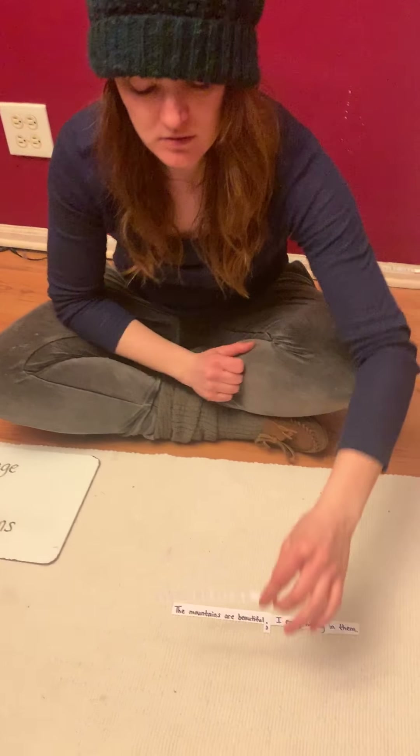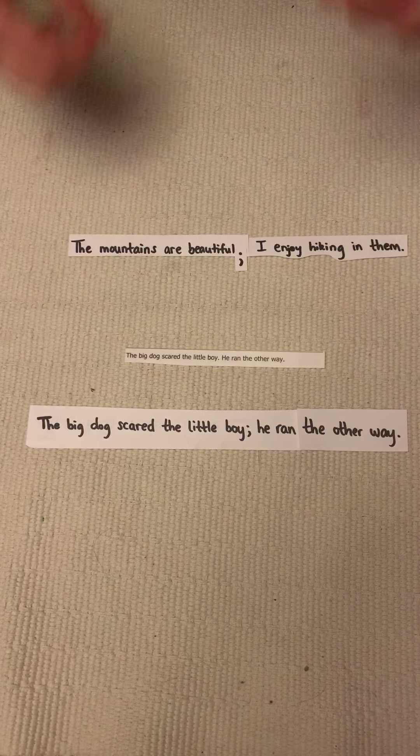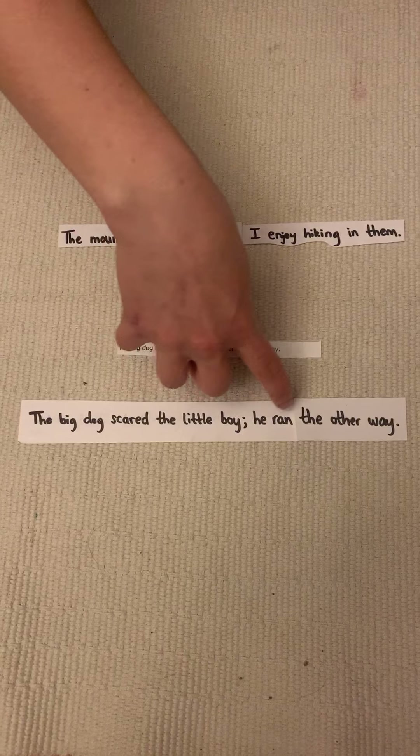Let's look at another couple of related sentences. 'The big dog scared the little boy. He ran the other way.' Now we can combine it: 'The big dog scared the little boy; he ran the other way.'